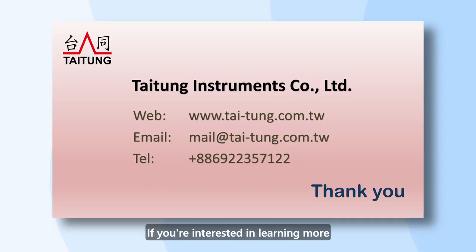If you are interested in learning more, please reach out to us. Thank you for your time.